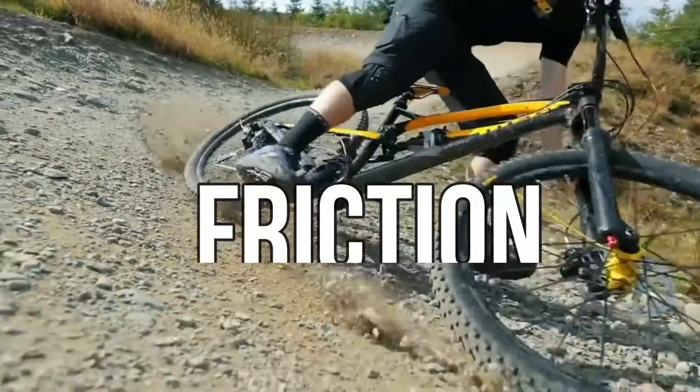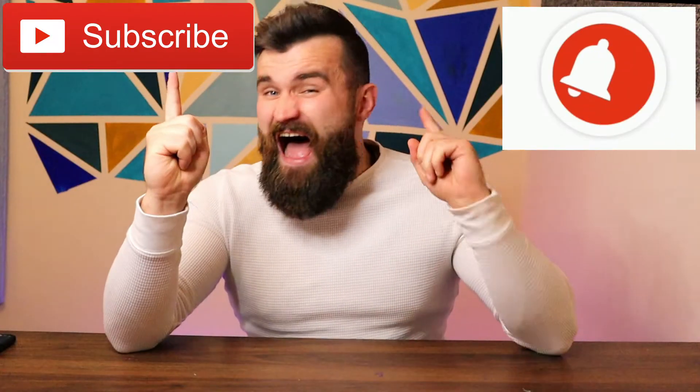What's up guys, it's me Mr. Radley and today we're learning about a force called friction. But before I begin, hit that subscribe button and the bell notification button and get ready to do the starter questions on your screen right now.